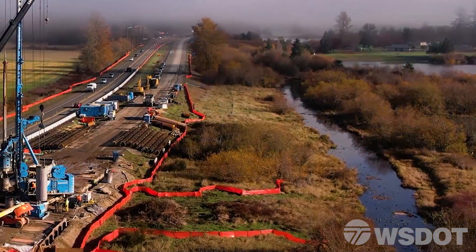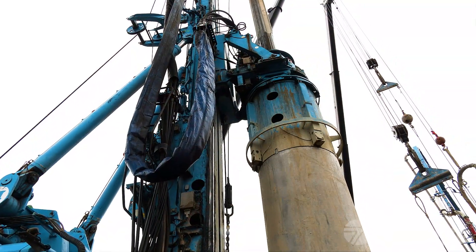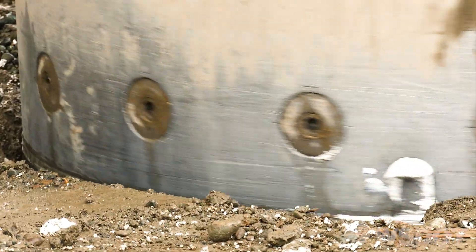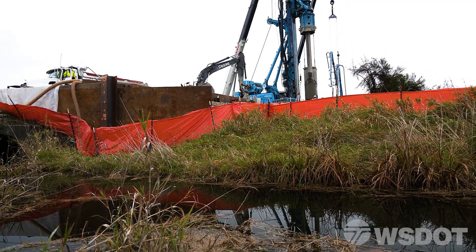When working by streams, to protect developing salmon eggs and juvenile fish from vibration, the forms are pushed into the ground with a combination of downward hydraulic pressure and rotation. To further protect the fish, erosion countermeasures are put in place to help prevent construction runoff from leaving the site.